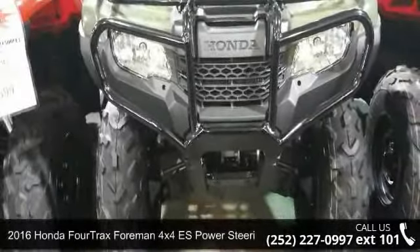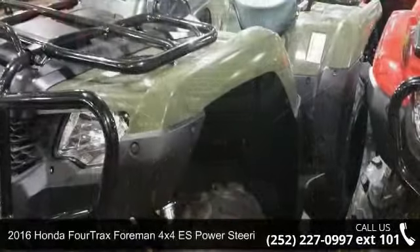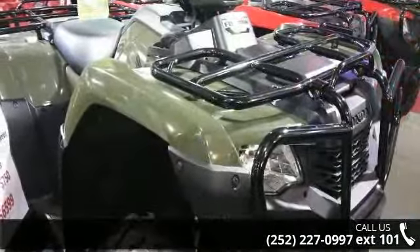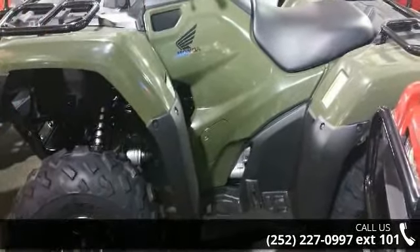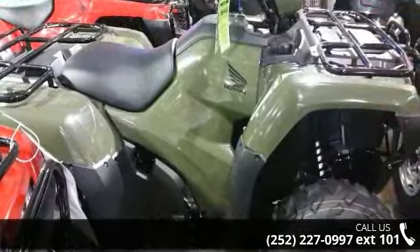Presenting the 2016 Honda FourTrax Foreman 4x4 ES Power Steering recreational utility ATV. ATVs are built to make your life easier, whether for working hard or playing hard. This unit is priced just right and comes equipped with many desirable features. For more details on this unit's features and options, follow the link in the description below.